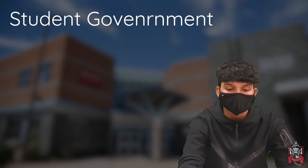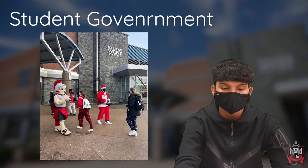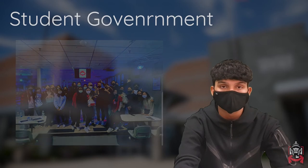The student government is a student-led organization in our school that organizes various activities throughout the school year, including spirit activities and fundraising events. The student government has different committees like the Arts Committee, Warriors Live and Tech Committee, and the Sports Promotion Committee.